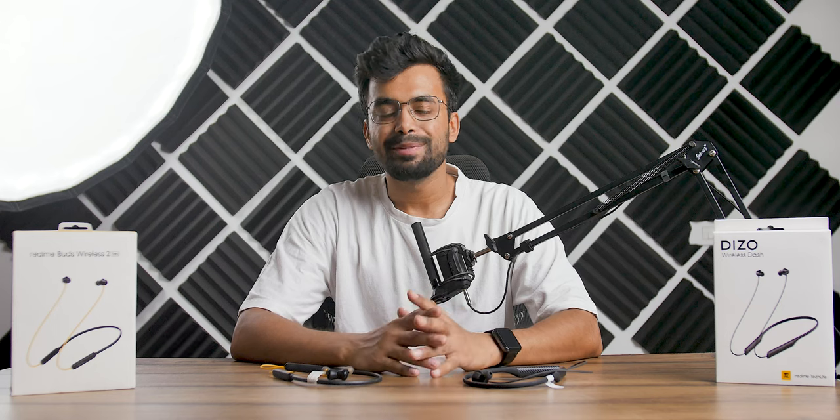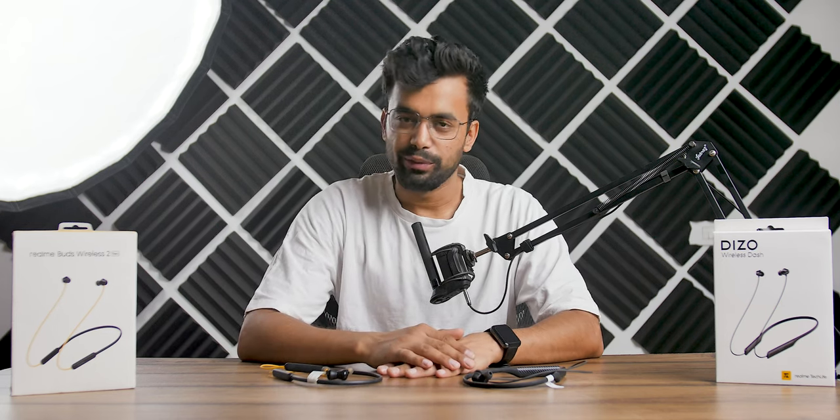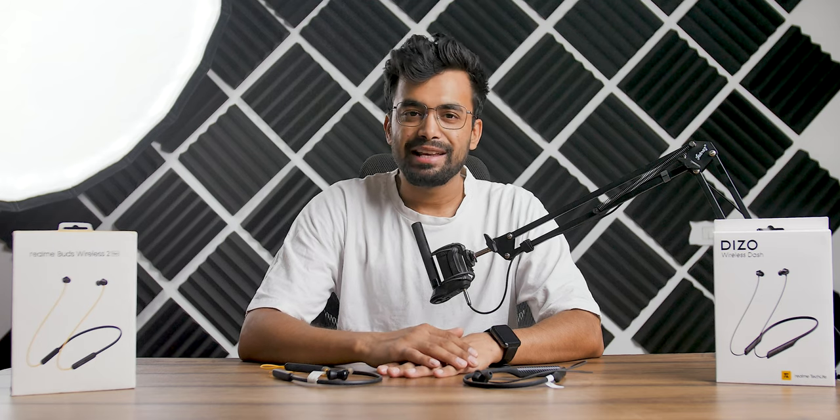And that's it from my side. Hope you guys found this video helpful — if it was, please let me know in the comments below. Don't forget to come back this Saturday at 7 PM for a new video. Like, share, subscribe. Stay safe, bye!